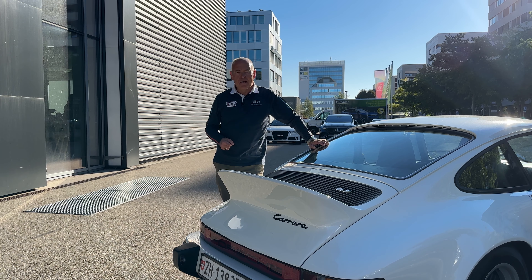Also, jetzt sind wir im schönen Sauer und hier gibt es ein paar Schmuckstücke, aber es gibt was ganz Besonderes. Kannst du uns dein Schmuckstück, dein Juwel präsentieren?